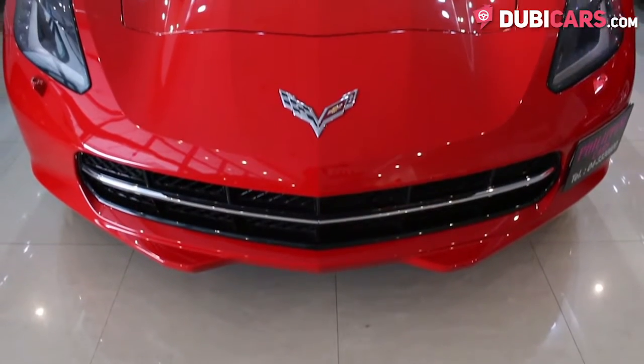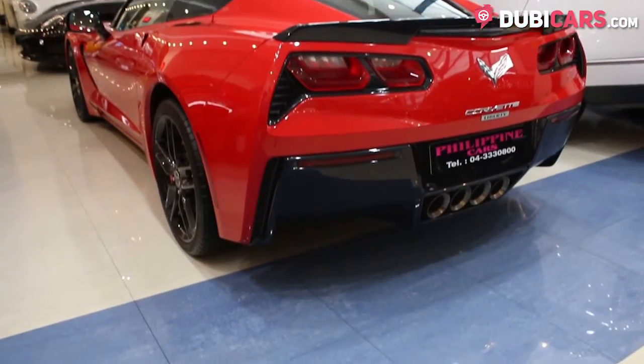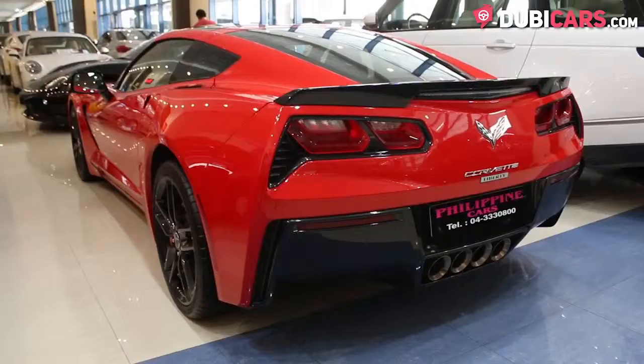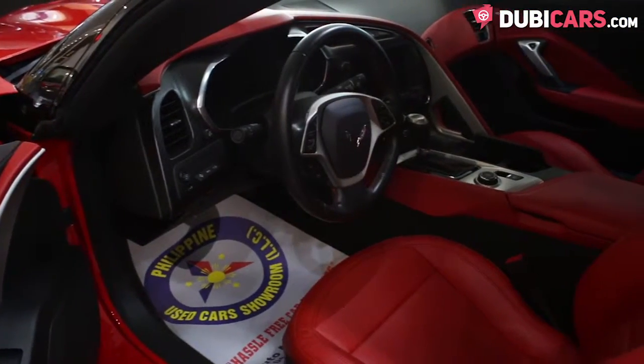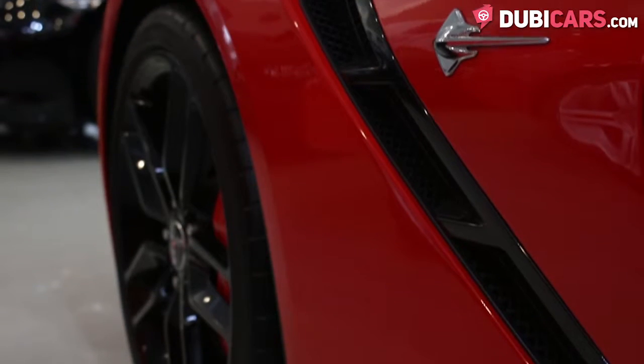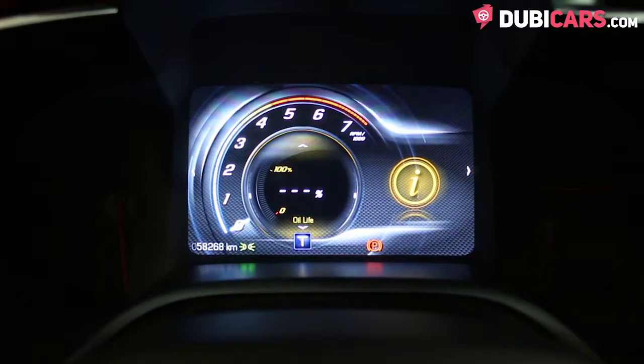This American muscle car is powered by a 6.2 litre petrol engine which is a V8. 455 horsepower is sent to the rear wheels via a 6-speed automatic gearbox. 0-100 in 4 seconds and a top speed of 306 kilometers an hour.